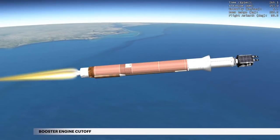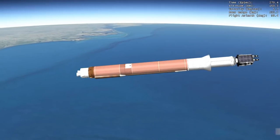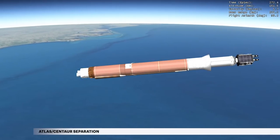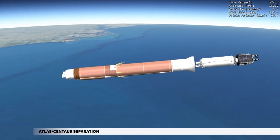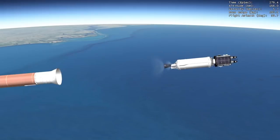At 4 minutes 26 seconds, propellant levels deplete and the main engine shuts down. Six seconds later, the Atlas-Centaur separation system activates to release the booster stage. The vehicle now weighs a little more than five percent of what it did at liftoff.